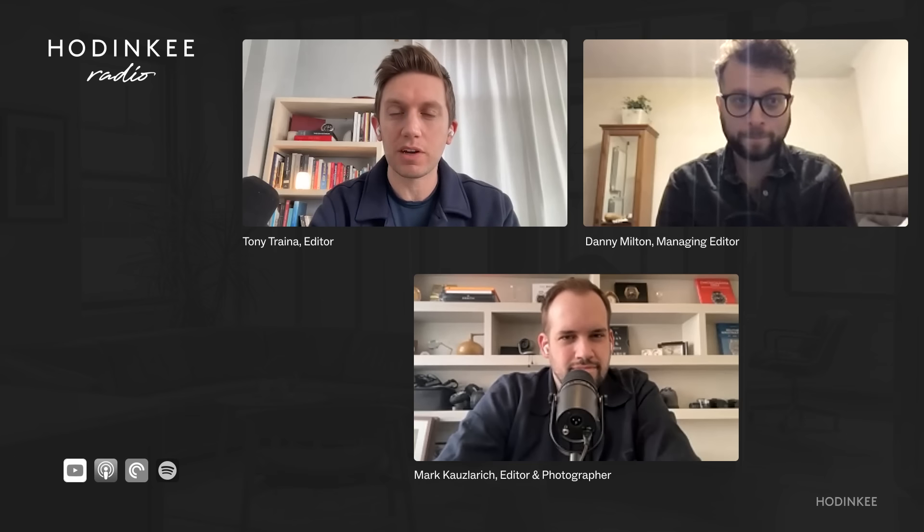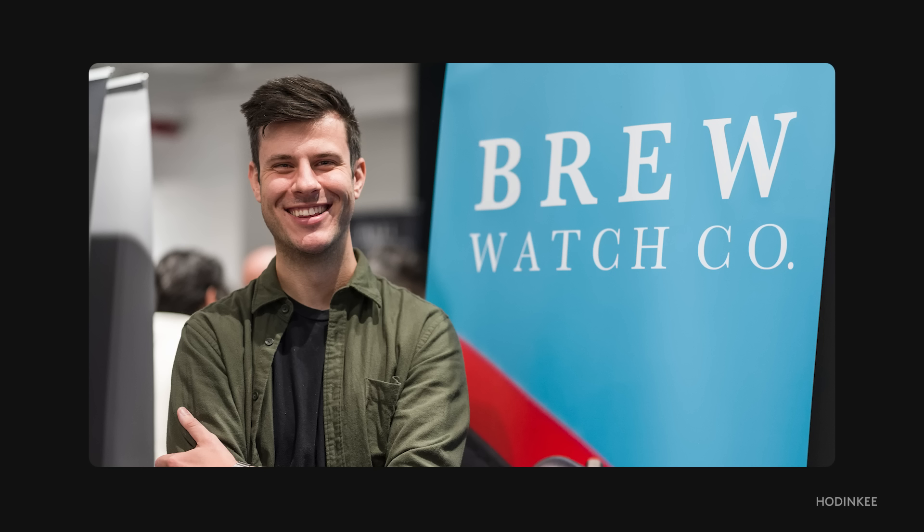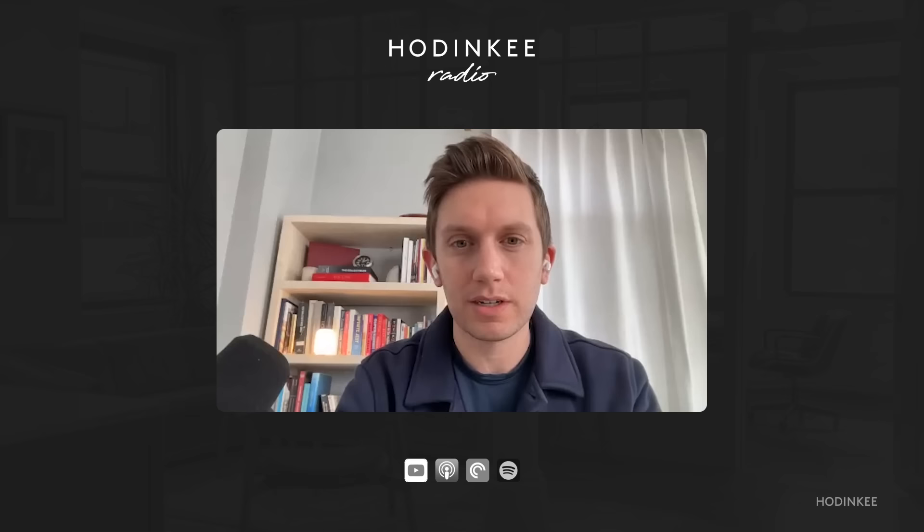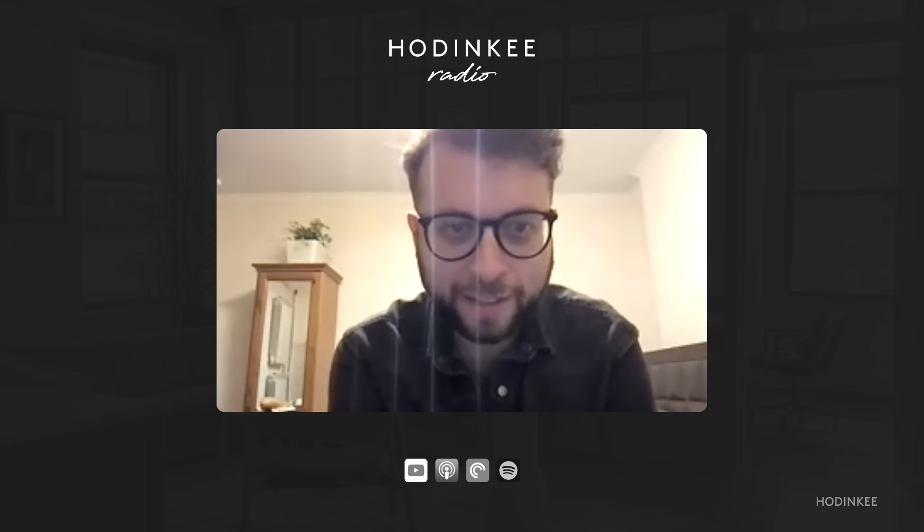Ladies and gentlemen, welcome back to another episode of Hodinkee Radio. We've got a great guest coming in the back half — I'm going to be interviewing Jonathan Ferrer of Brew Watches, which will be exciting. I'll do a more complete intro of him after the top of the show. But at the top here, I've got two colleagues of mine, two editors: Mark Kauslerich and Danny Milton. How are you both doing? Doing great, doing fantastic.